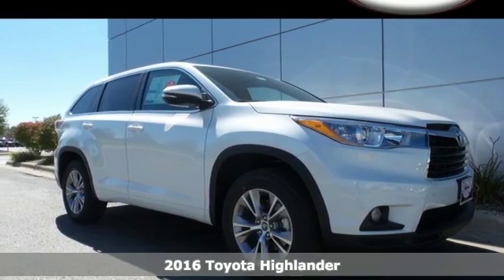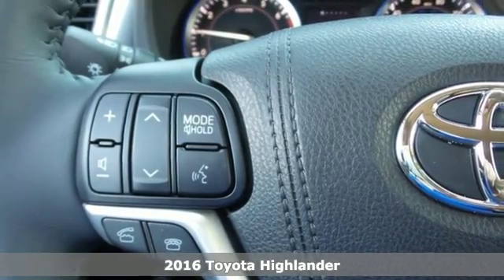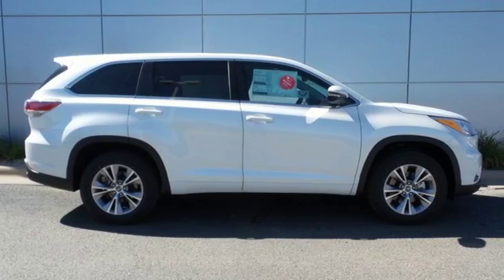It's a 2016 Toyota Highlander. It was made with power, space, and comfort for the fast-paced, schedule-packed, barely-timed-to-breathe life you experience every day.